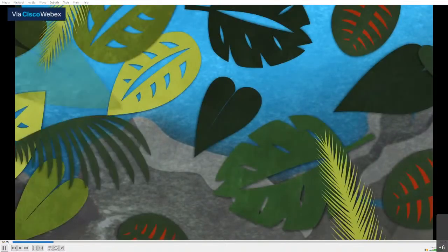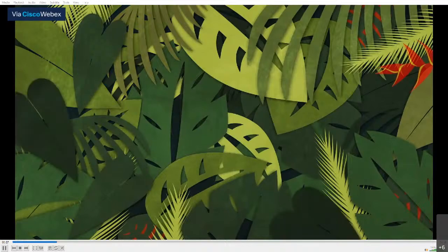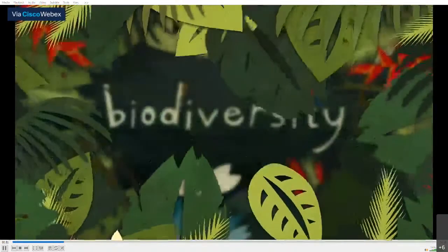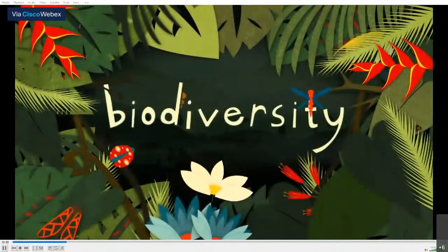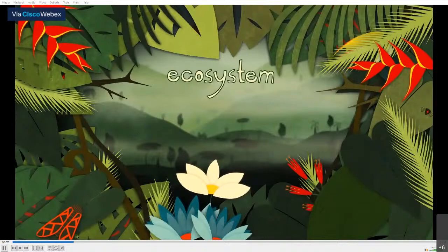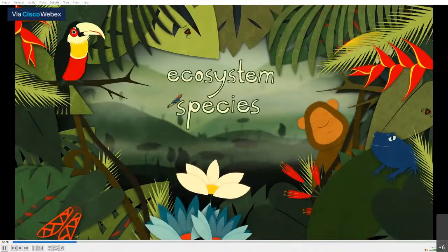What makes one ecosystem strong and another weak in the face of change? The answer, to a large extent, is biodiversity. Biodiversity is built out of three intertwined features: ecosystem diversity, species diversity, and genetic diversity.